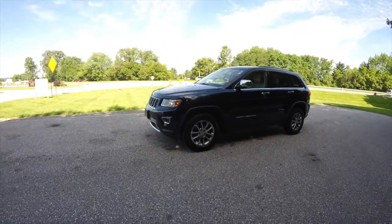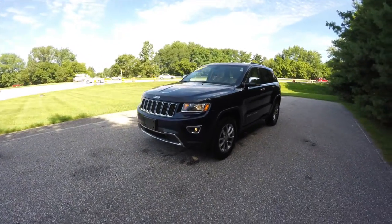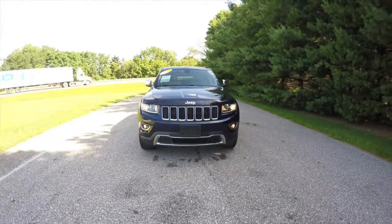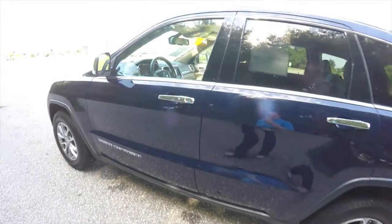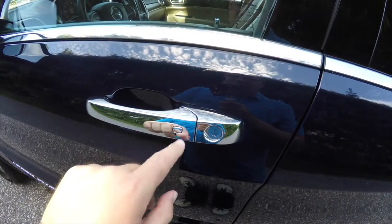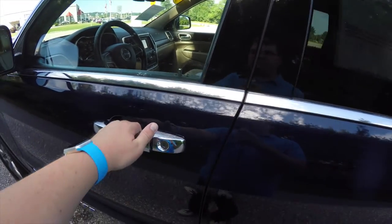This vehicle is equipped with remote start. To operate, it's very easy — just double press the remote start button on the key fob. To enter using keyless enter and go, simply keep the key fob in your purse or pocket. To lock the vehicle, just press the chrome button on the door handle; the horn will chirp and the vehicle will lock. To unlock, simply grab the handle and the vehicle will unlock.